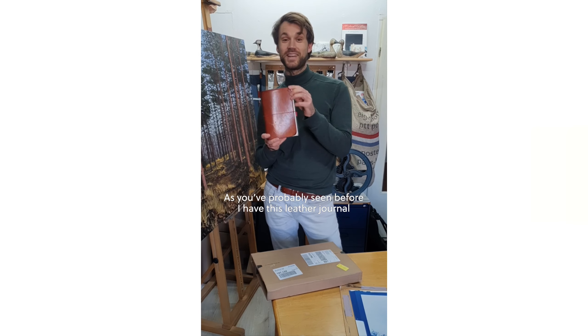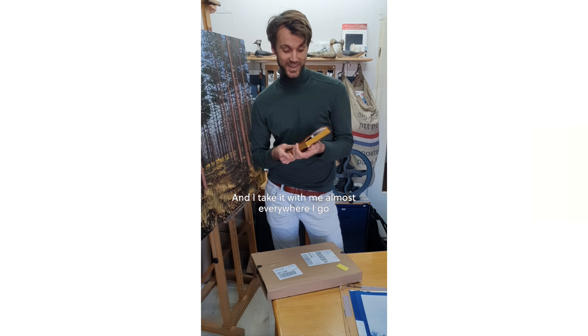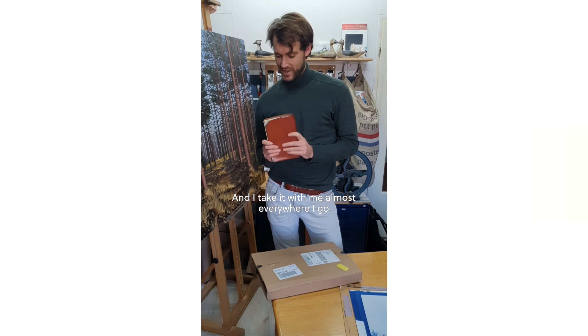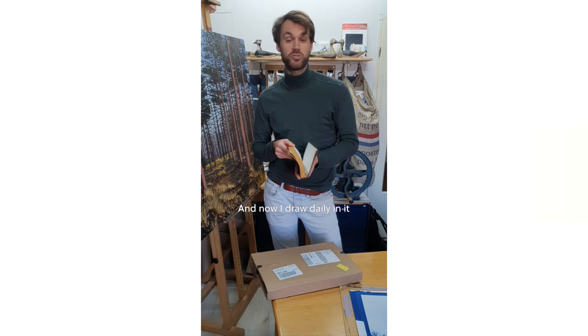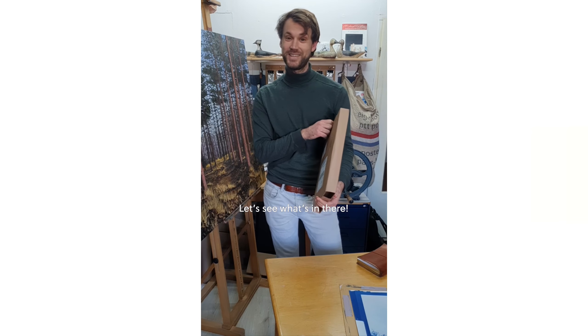I have this leather journal and I take it with me almost everywhere I go. I bought it a few years ago at Paper Republic and now I draw daily in it. Let's see what's in there.